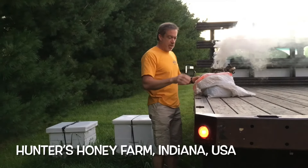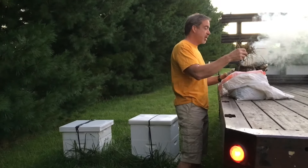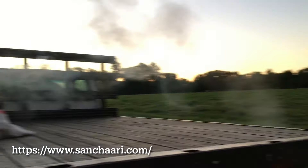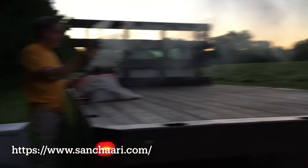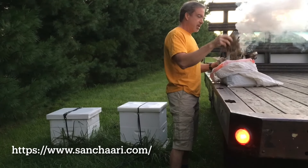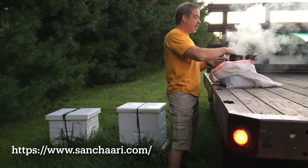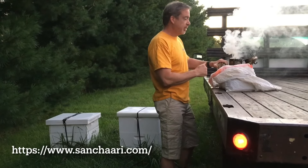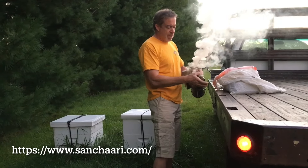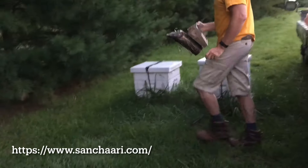We're going to try to put these two hives on the truck so that we can move them off the farm. In two weeks we're going to have 2,000 people here and we need to remove the bees so that they don't cause any problems. It's early in the morning — it's 7 a.m. — it's nice and cool, so the bees are nice and calm, but this smoke is going to help make sure that they stay calm.